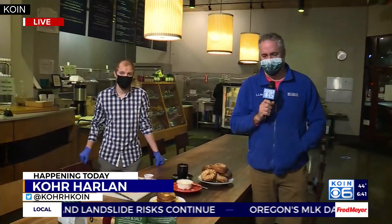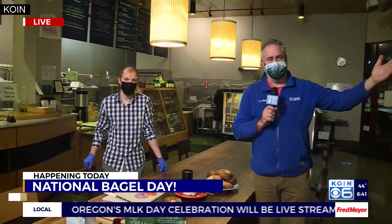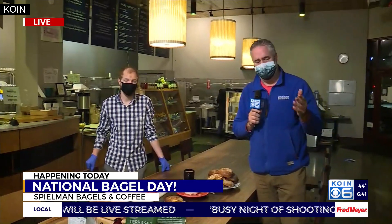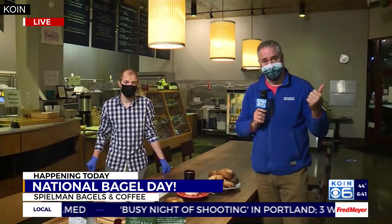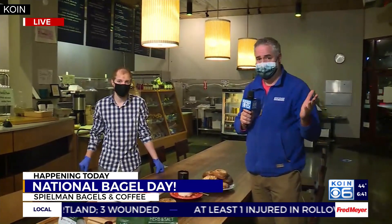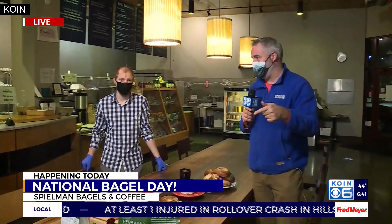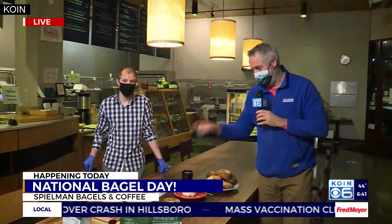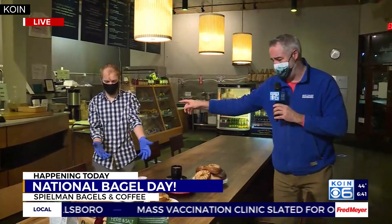Isn't any day a great day for a bagel on a rainy, cold, kind of northwest morning here? Any day is really a good bagel day, but today is the national day they have chosen to celebrate Bagel Day. We're at Spielman's Coffee and Bagel at 22nd and Northeast Broadway where they are ready for everybody to come in today, beginning at 7 o'clock. We're going to put the classic bagel sandwich together with Jordan here in just a minute.